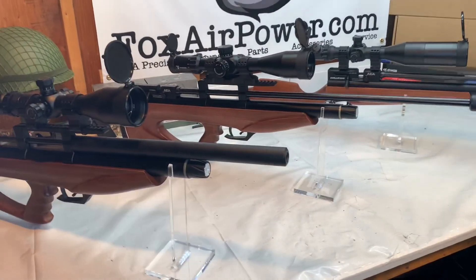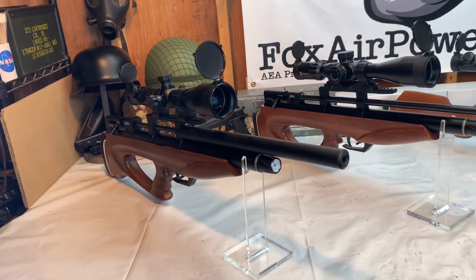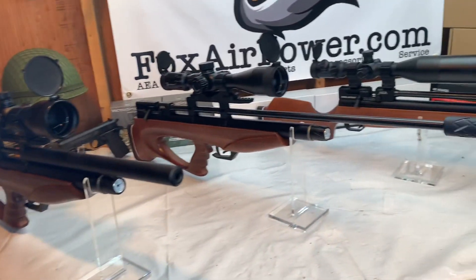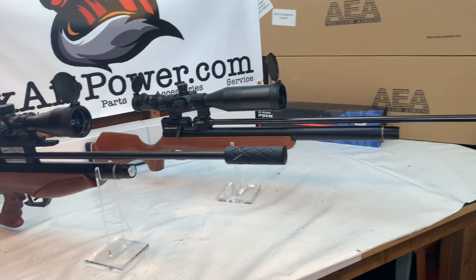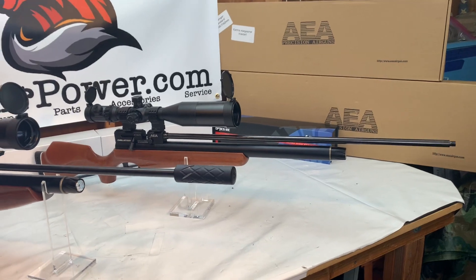Besides the guns that I'm going to show you today, I do have .22 caliber elements, .25 caliber carbines, .22 and .25 caliber assassins, and of course the mighty .357 semi-automatic terminator.